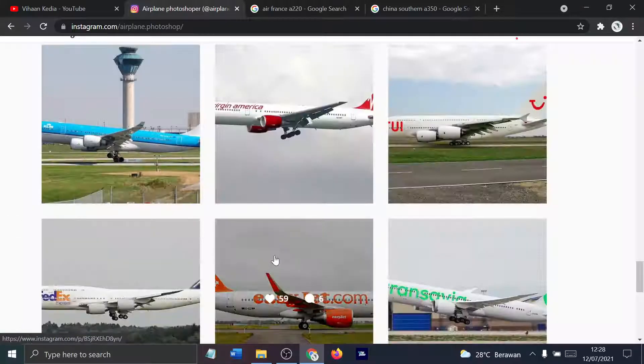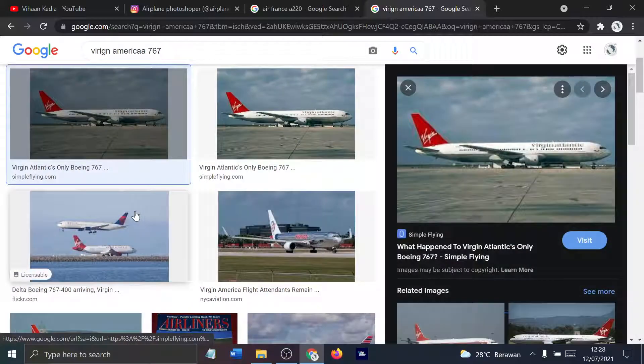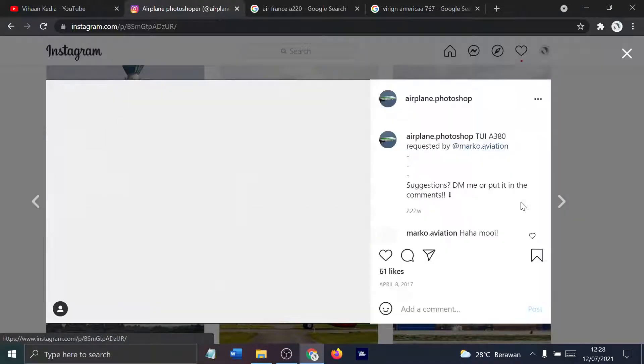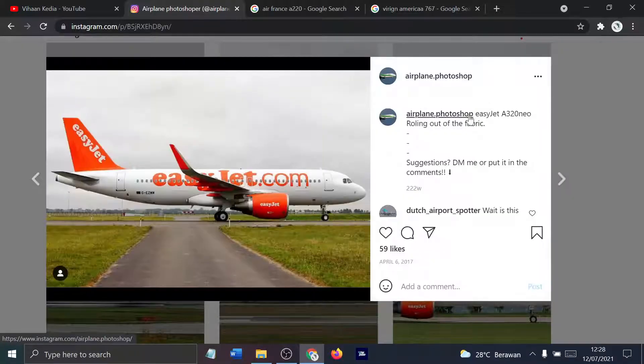KLM A340 — that was not a deal, it actually took a while too. Virgin America 767 — I think Virgin Atlantic has gone to America. DUI A380 — this just keeps on getting weirder. FedEx passenger 747 — this isn't even a 747-8. They're writing stories over here.